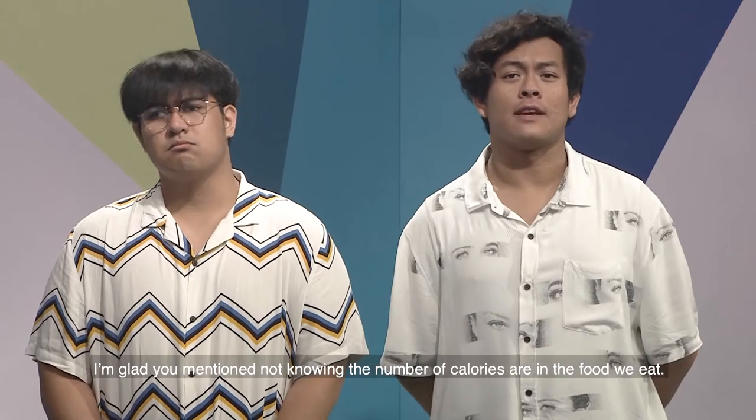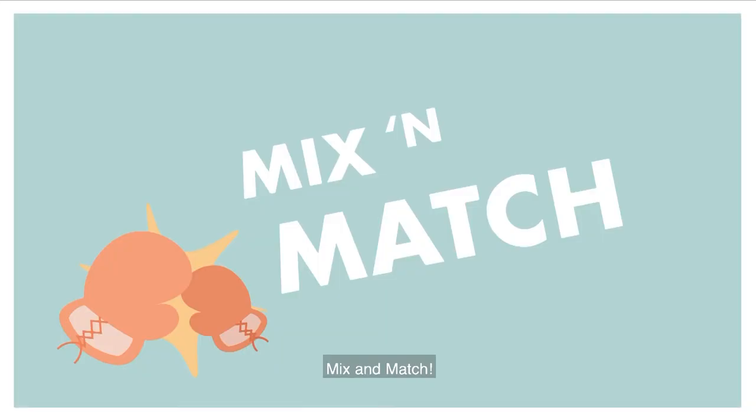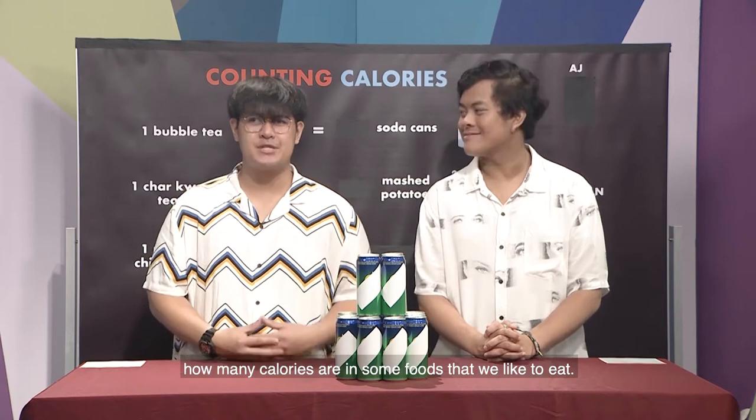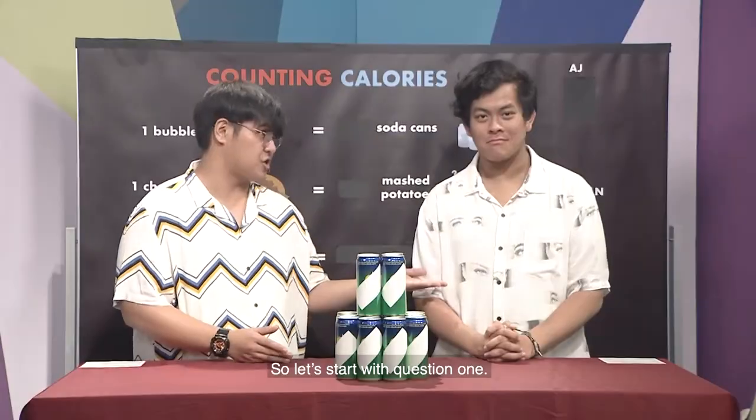Okay, I get it. But how would I know how many calories are in the food that I eat? It's not like they display it on the food. I'm glad you mentioned not knowing the amount of calories in the food we eat. So let's start with our challenge of the day: Mix and Match. In this challenge, we'll be guessing how many calories are in some of the foods we like to eat, but in terms of another food. Let's start with question one.